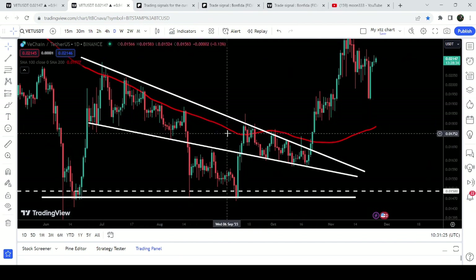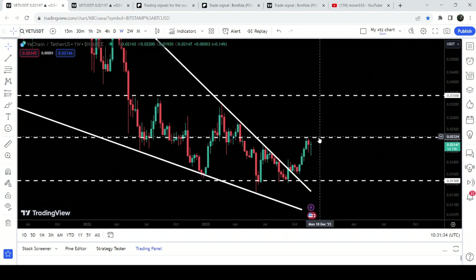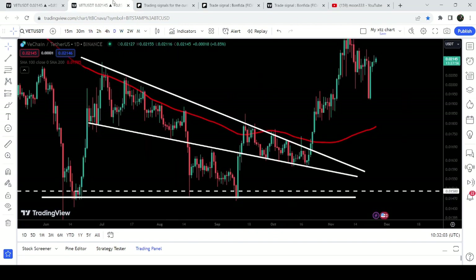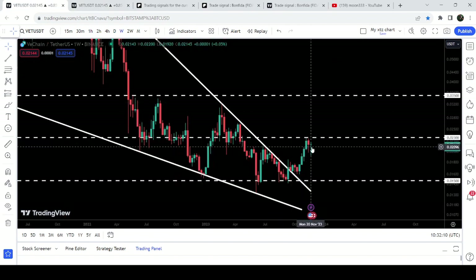At the same time it also formed a descending triangle and this falling wedge pattern as well. I was telling you in those days that as soon as it breaks out this resistance of the wedge and this descending triangle on the daily timeframe chart, then it can start the next reversal and try to break out this next major resistance of 2.3 cents. And you can see that as soon as it broke out this resistance, it started a very massive pump and it reached the resistance of 2.3 cents.